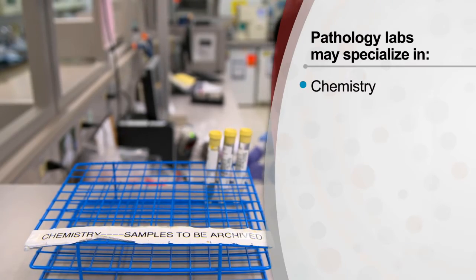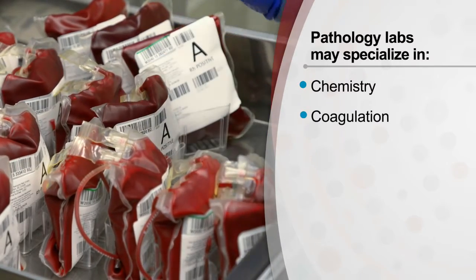There's chemistry laboratories, there's the blood bank, there's coagulation laboratories. These are more specialized types of tests.